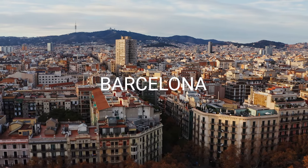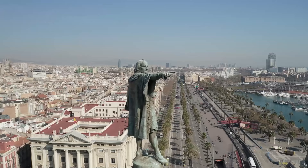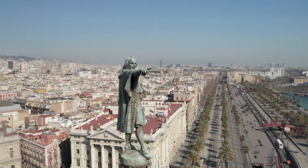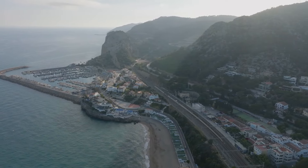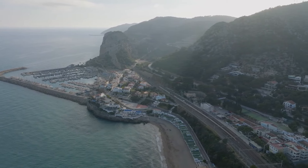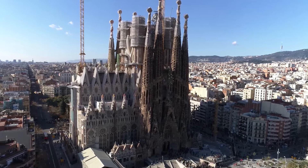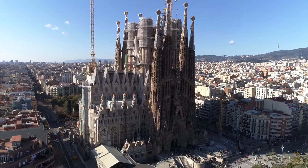Cruise into dynamic Barcelona, choosing from our exclusive shore excursions that bring the city's history and culture to life. Our best-selling shore excursions for cruisers take you up close to La Sagrada Família, Gaudí's unfinished masterpiece that stands as a symbol of Barcelona.